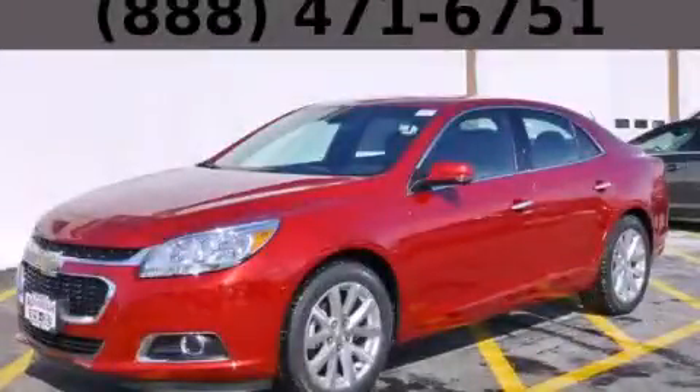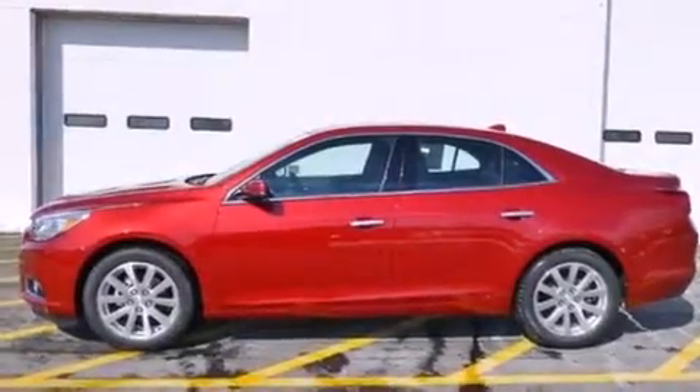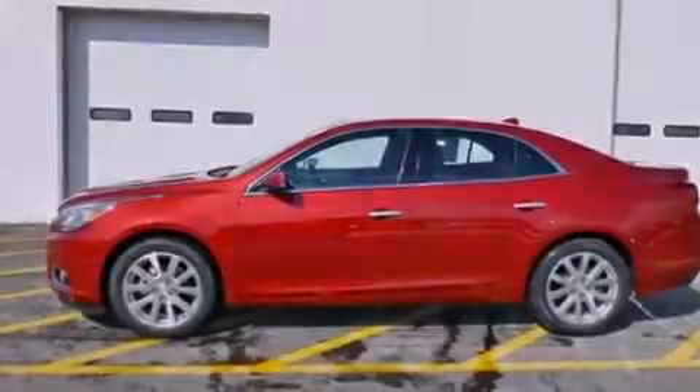This is a brand-new 2014 Chevrolet Malibu. It has a 2.5-liter four-cylinder engine and an automatic transmission.